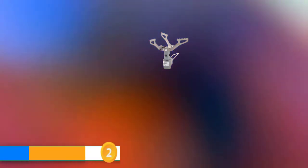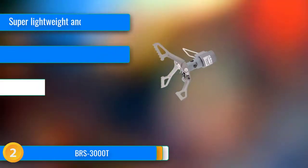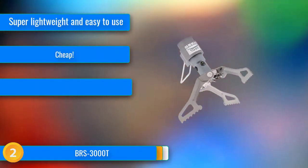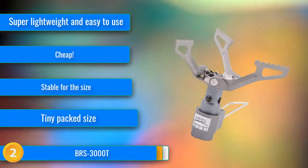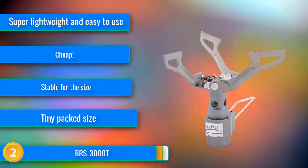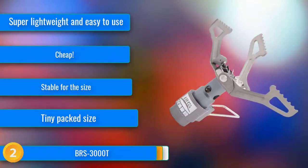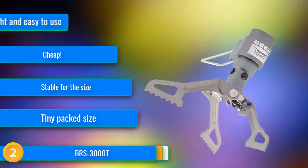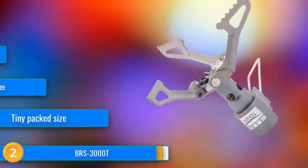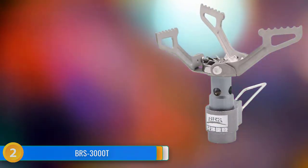At number 2, we didn't expect much from the BRS 3000T given its super low price. We also didn't realize how small it would be — this thing is tiny. It will fit comfortably in any ultralight hiker's 375-milliliter titanium cup. Despite the diminutive size, this stove sports a wire control valve that's easy to use, and it provided nice flame control at the lower end.